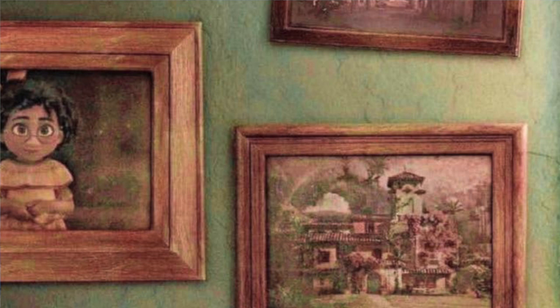Secondly, on the left hand side of the poster there are some family photos. Now these are really hard to see because of the lighting, but I put a filter on it so you can see it better. This picture is of young Mirabelle who looks absolutely adorable. I really like her character design, especially her glasses.